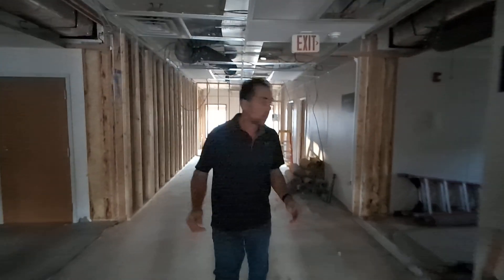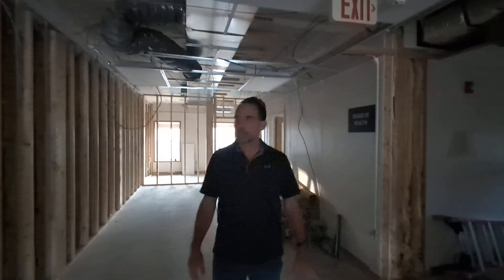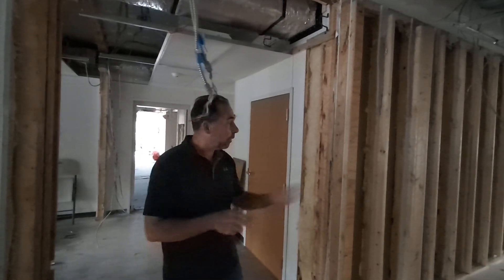Lights are not officially on in the church yet. The electrician has done some work, but we're prepping. You've got hanging wires — it's a construction site. You'll be driving by the property and seeing a new construction fence out there, because we are really trying to say: don't come in here unless you're working on this property. A few of us are still coming in to get progress updates, and that's what we're doing right now.